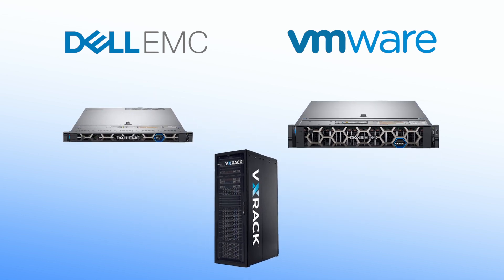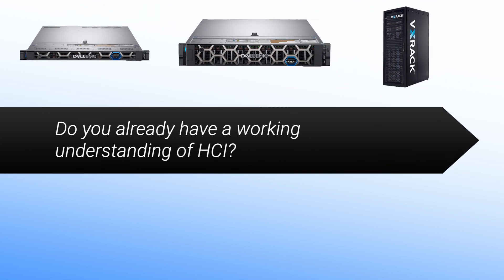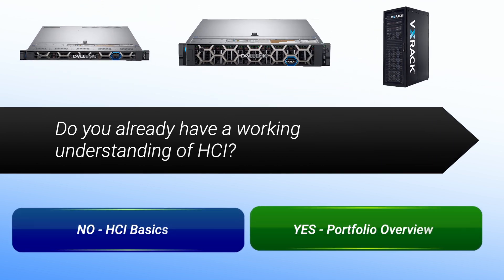Before we dive in, let's make sure we're on the same page. Do you already have a working understanding of HCI?